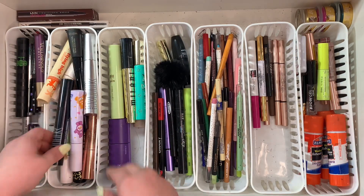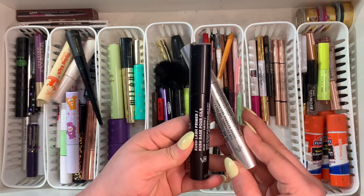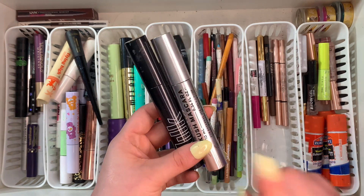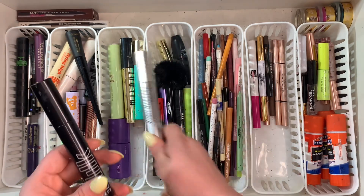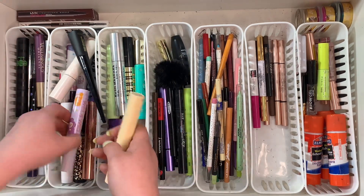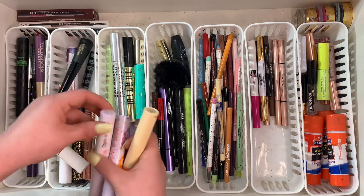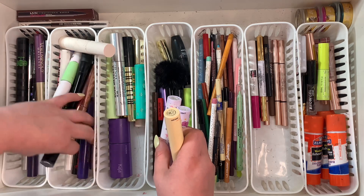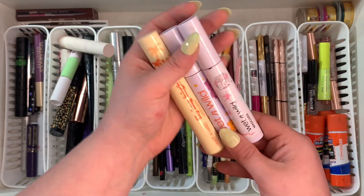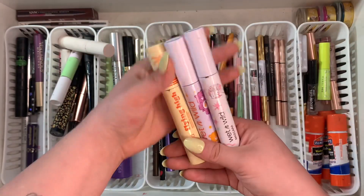I have the Milk Kush mascara and the Milk lash primer — I don't really care for the lash primer but the Kush mascara is nice so I'm keeping that. I have a few Wet N Wild ones, and Wet N Wild is kind of the same for me as Makeup Revolution — their mascaras are hit or miss. But they are limited edition ones and this is kind of why I have a hard time getting rid of mascaras.